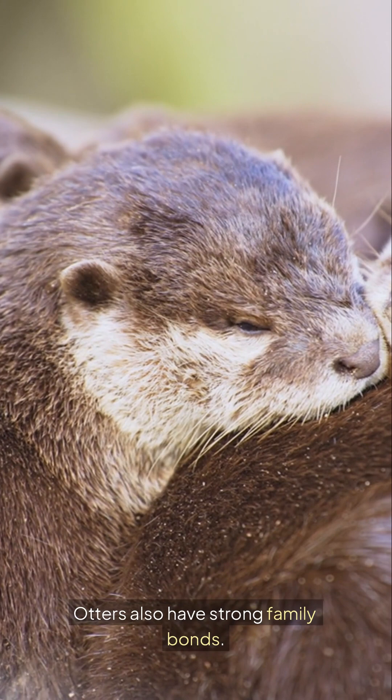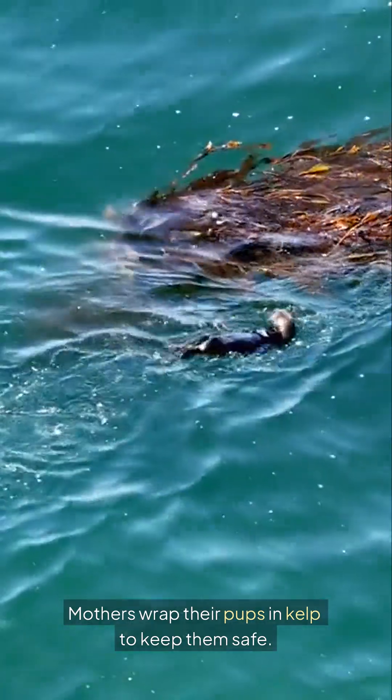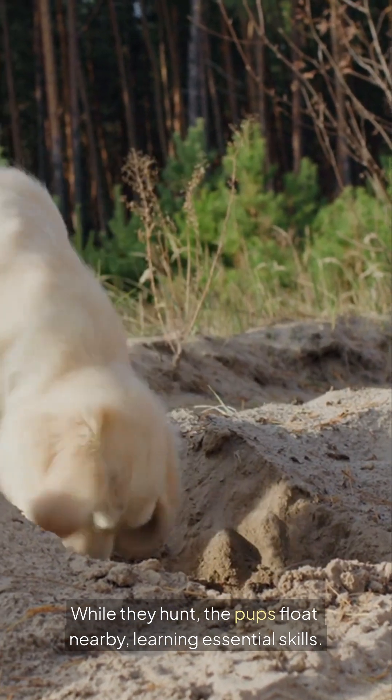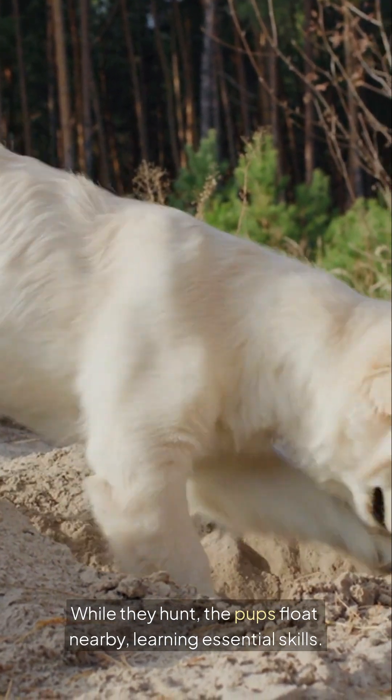Otters also have strong family bonds. Mothers wrap their pups in kelp to keep them safe while they hunt. The pups float nearby, learning essential skills.